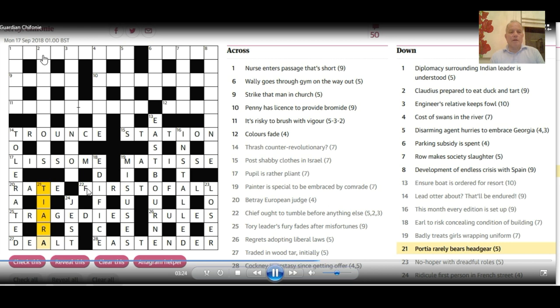Moving on to 2 down — I've got a couple of letters for that. Here is another anagram: 'Claudius prepared to eat duck and tart.' Duck in cricket can be zero, or therefore the letter O. So you make an anagram of Claudius around that O. It's a slightly odd word for tart — not the food tart, but the sharp-tasting or acid tart — and the word is 'acidulous,' an anagram of 'Claudius' with an O.